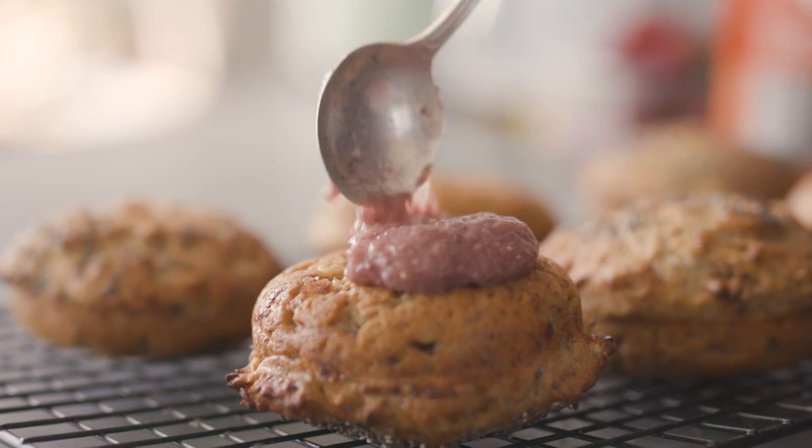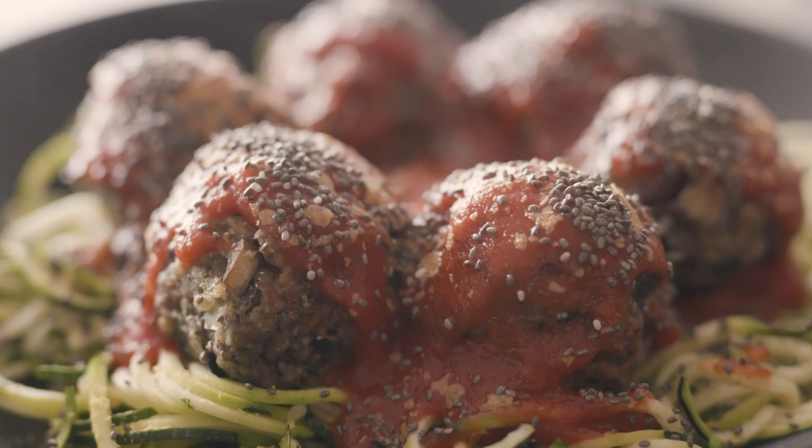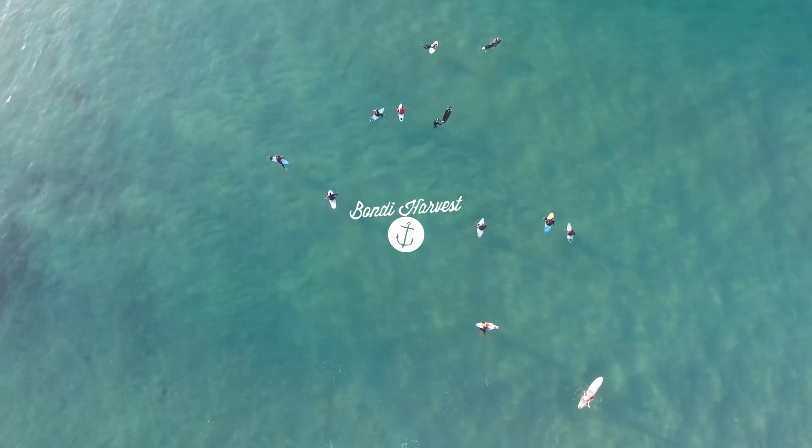We're looking at the chia seed from a little bit of a different angle — not just chia puddings. We're doing banana bread, vegan French toast, and some meatless mushroom meatballs. Make sure you check out the videos, download the recipes, get your chia seeds and cook along, because these recipes are delicious. Like I said, we're looking at the chia seed a little bit differently.